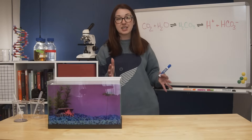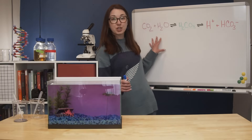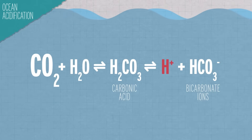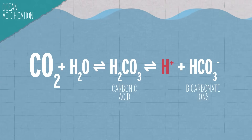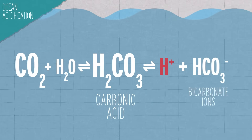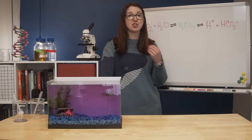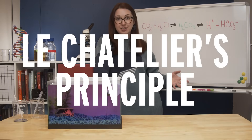If this reaction is balanced, things stay stable. But if you start dumping more and more CO2 onto the left side of the equation, increasing its concentration, you're going to shift the equilibrium and the reaction is going to try and relieve the stress. It's going to do that by making more and more carbonic acid, trying to return to balance. This response of a chemical system to stress — like a change in pressure, temperature, or concentration — is known as Le Chatelier's principle.